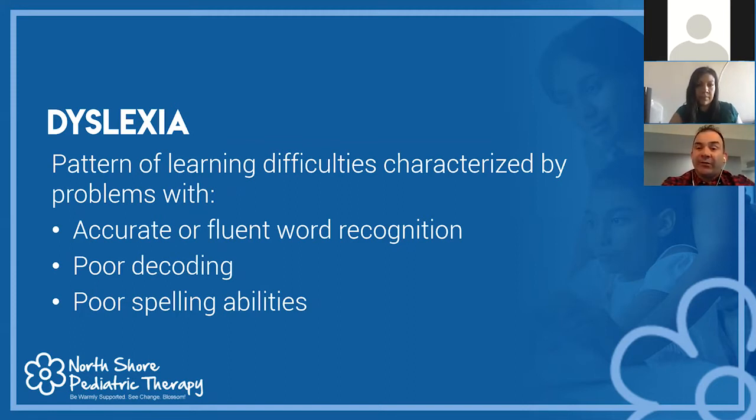With dyslexia, we often see poor spelling abilities. Letter reversals are often depicted on TV as the hallmark feature, but that's not actually the case. The real hallmark feature is the decoding component — sounding out novel words that the child has never been exposed to.